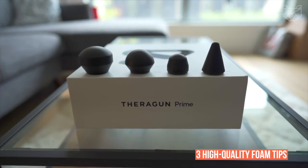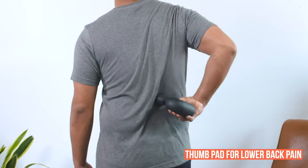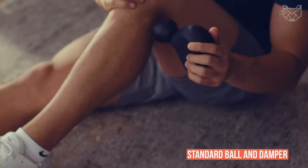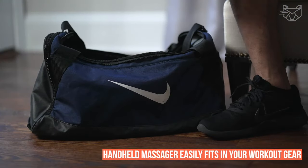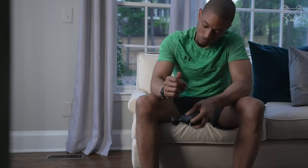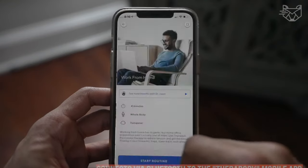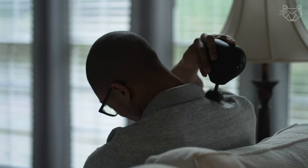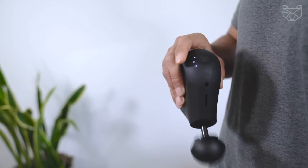It has three high-quality foam tips for personalized care, a thumb pad for lower back pain and trigger point relief, and a standard ball and damper for general use that works large and small muscle groups. The handheld massager easily fits in your workout gear, purse, or gym backpack, so you can take it anywhere. It connects via Bluetooth to the Therabody Mobile Lab for personalized wellness treatments and step-by-step guidance.